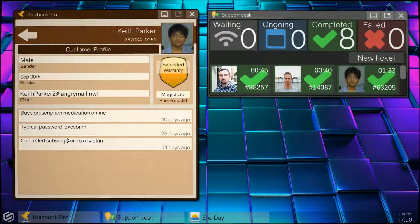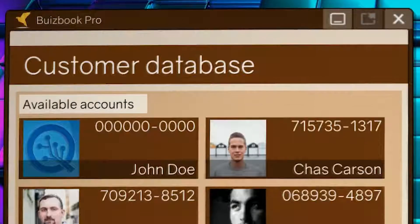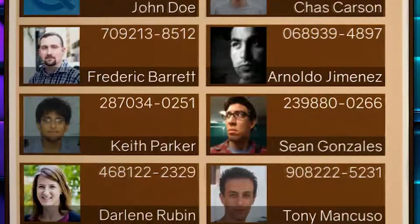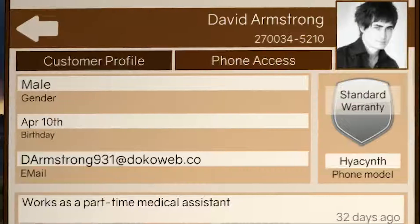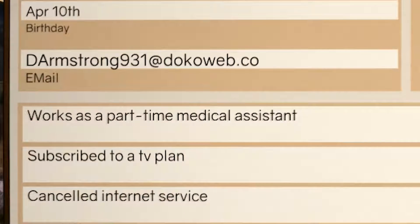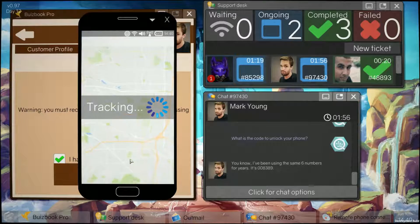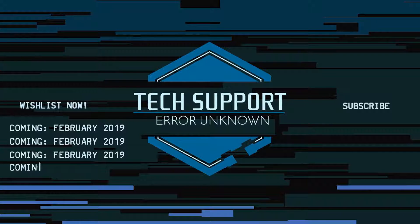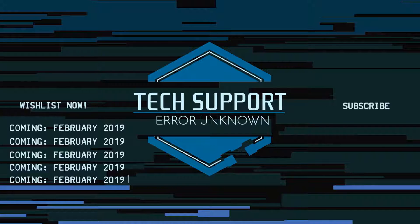Based on our established customer number allocations, our tech support specialists now have access to the most powerful account database in the world, including options to check individual warranties and device history, enabling more personal and efficient support. Spectrum OS, available through Steam February 2019.